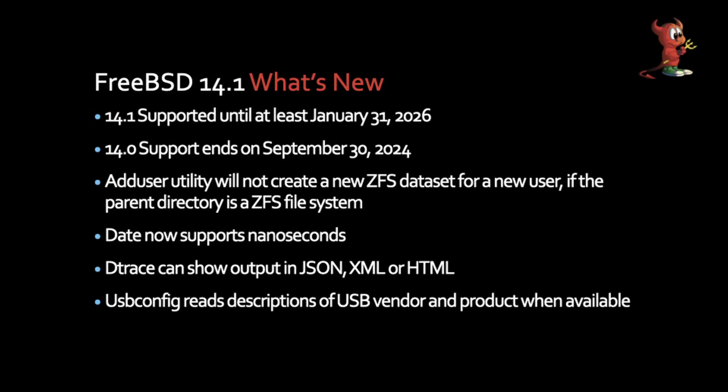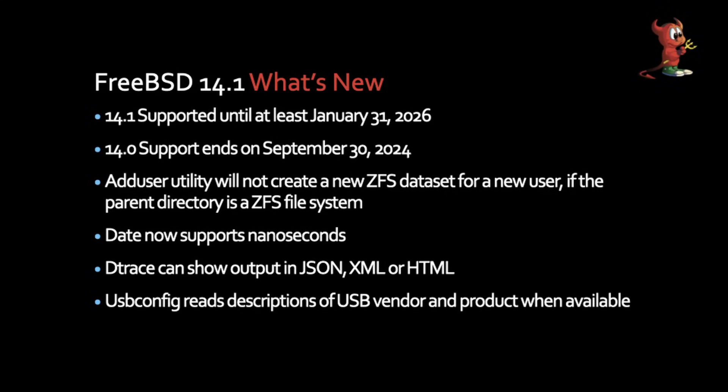FreeBSD 14.1 is supported until January 31st, 2026. What I mean by that is it'll be at least until January 31st, 2026 — sometimes FreeBSD extends depending on where they are in their development schedule. They have moved that deadline on occasion, but not very often. The previous release, 14.0, is supported until September 30th, 2024.